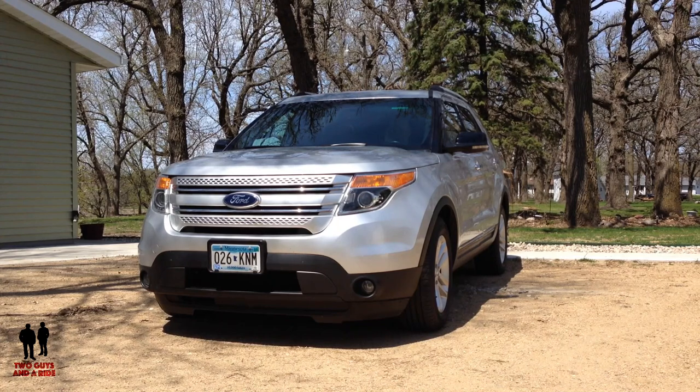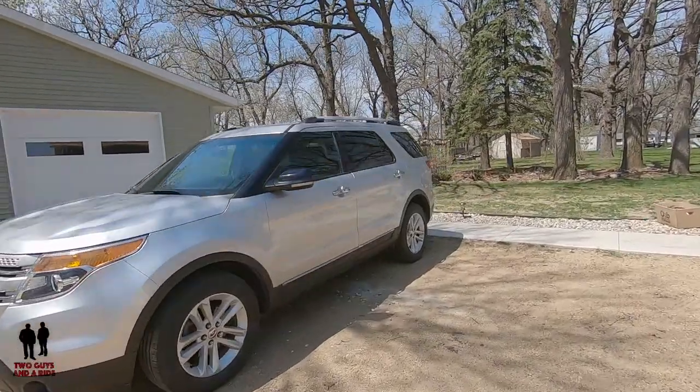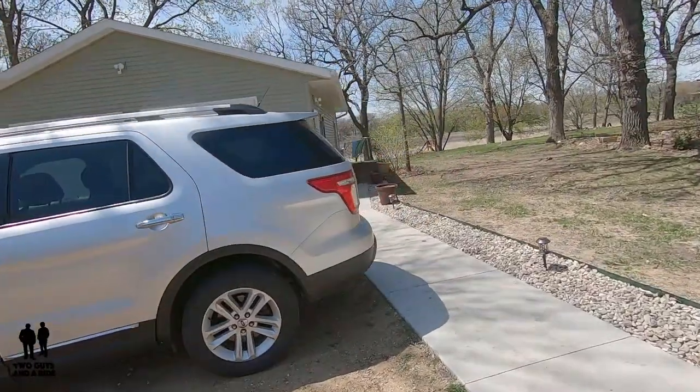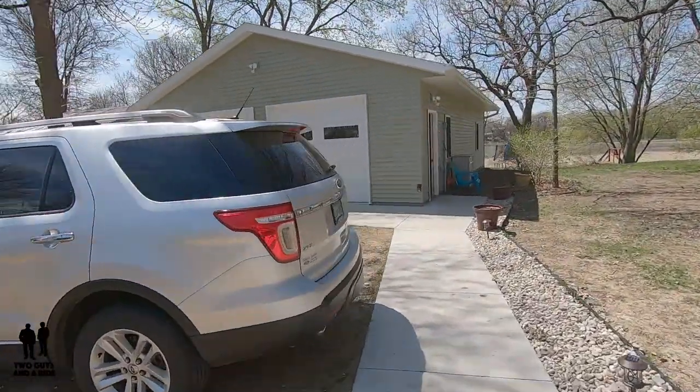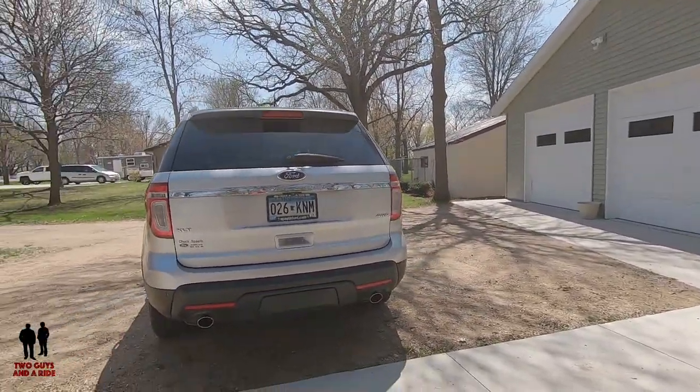I've ridden in it several times now. It's very comfortable, very quiet, very well built. It's eight years old and you couldn't tell it from being inside because it is so well built. I've always been a fan of this body style — they've really done a bang-up job on it. This particular vehicle is capable of towing up to 5,000 pounds. Now I'll take you around back and we'll show you the cargo capacity, because with the seats all in place behind the third row seat, it does have 21 cubic feet of cargo capacity.